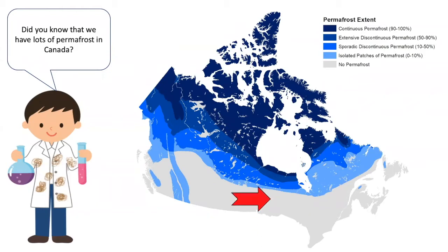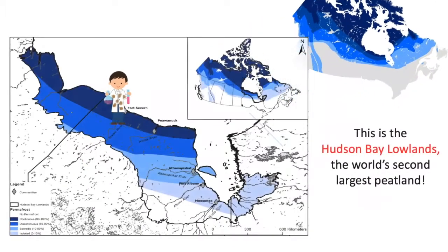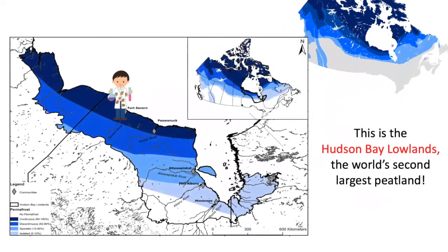I'm interested in permafrost in this area here, so let's take a closer look. This area is called the Hudson Bay Lowlands and it's the second largest northern peatland in the entire world. In fact, it's so big that it's nearly the same size as the country of Norway. On this permafrost map, you can also see that where I'm standing, 90 to 100% of the ground is frozen year round. This is called the continuous zone of permafrost, and this is its lowest point in all of Canada in terms of its latitude, which also makes this area very special.